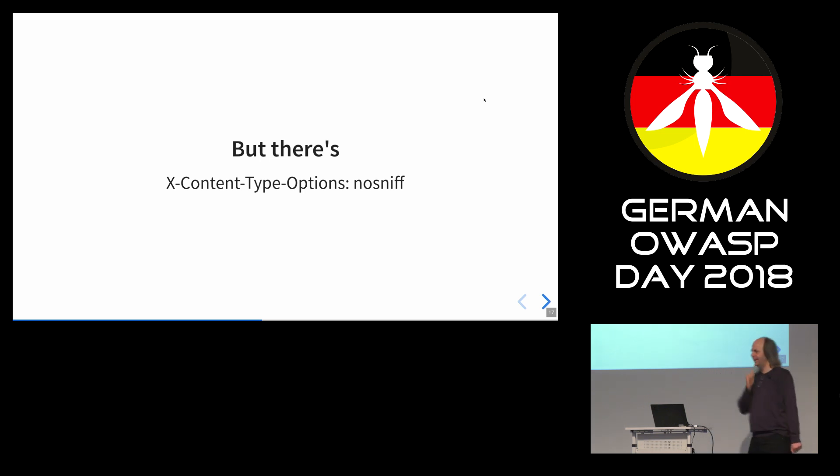Some of you might say, yeah, but there's the header X-Content-Type-Options: nosniff. There are web pages that test your site for security and they always tell you to set this header. So you set this header, and then you're secure because this disables MIME sniffing, right?